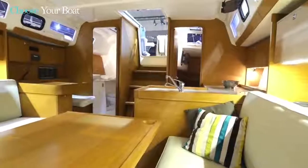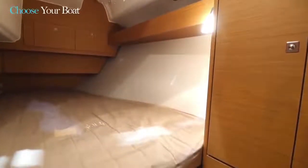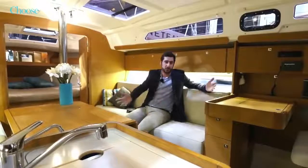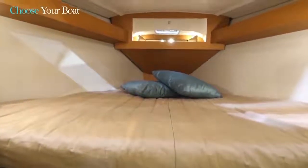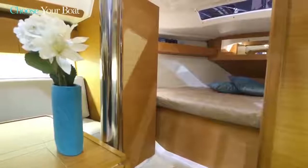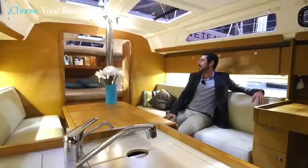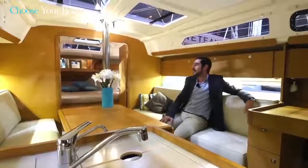An interior finish by Dufour no longer needs an introduction. These are boats on which comfort is essential: in the saloon, the galley, at the traditional chart table. The very bright and well-insulated front cabin features a mirror that creates a sense of space inside the entire boat. We are really in a beautiful space suited for both families and high-end owners.